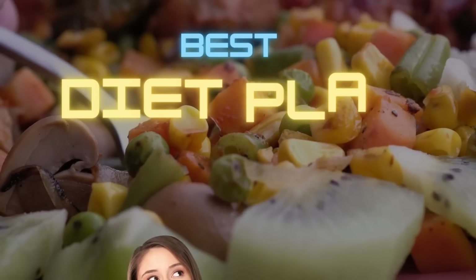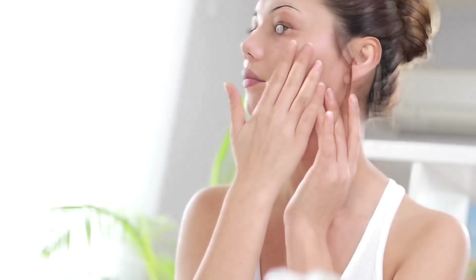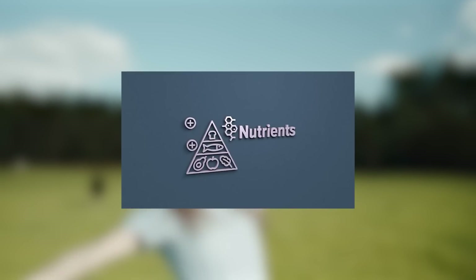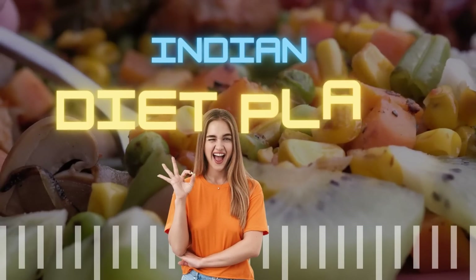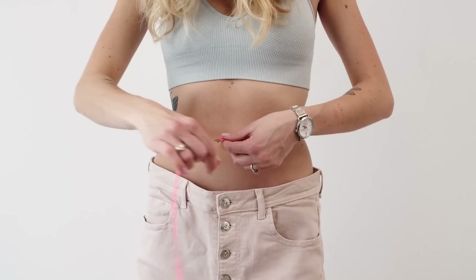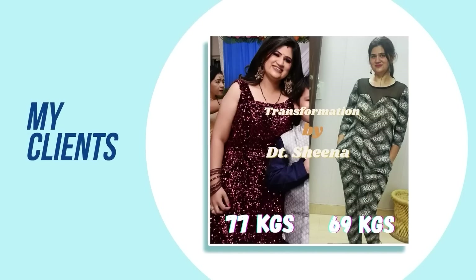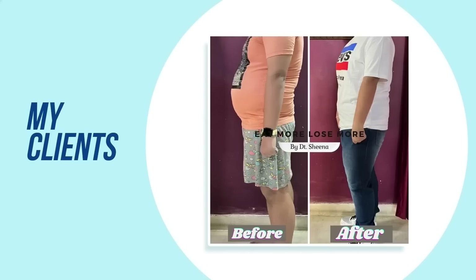This best diet plan will give you weight loss results, skin benefits, disease management, and help with your whole day vitamins, nutrients, carbs, and fats. This full Indian diet plan will give you very good results. Recently, many of my clients have followed this diet plan for immense weight loss results and their results are amazing.